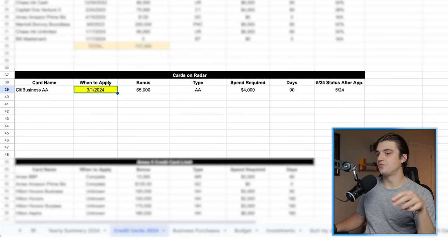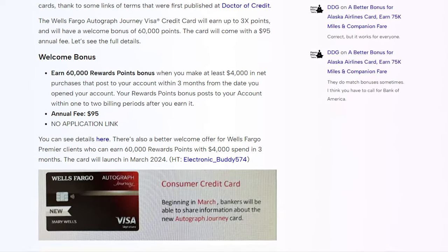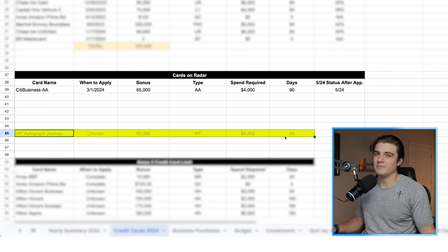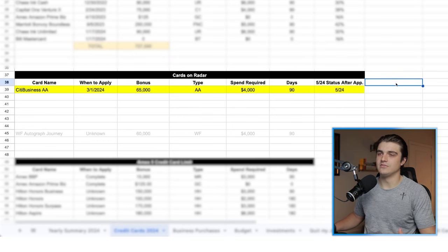Some of y'all might have seen this March 1st application date and said, wait — isn't that when the Wells Fargo Autograph Journey card comes out? And you would be right about that. But it actually is not really a card that I'm super strongly considering right now. I don't think I'll be jumping on it very quickly because I don't want to increase my 5/24 count. But I do have it at the bottom of my spreadsheet grayed out because it's one that I'm kind of considering, but not exactly dying to have. So now we have card number one for the year — the Citi Business card that I'm planning on applying for really within the next couple of weeks, depending on how I feel about the application and my guesses on if they'll approve me based on my inquiries lately.